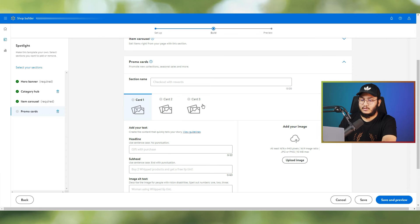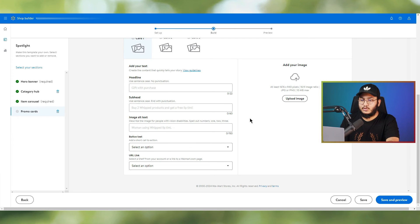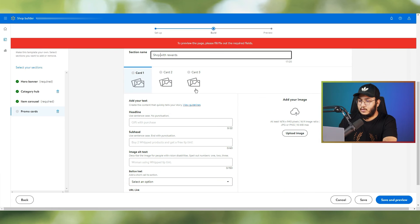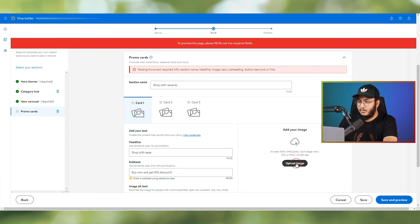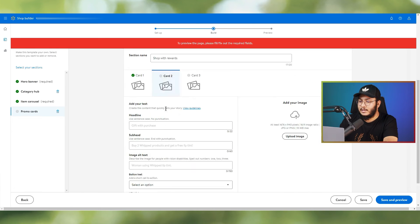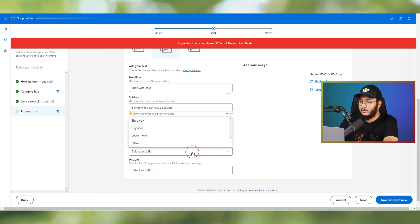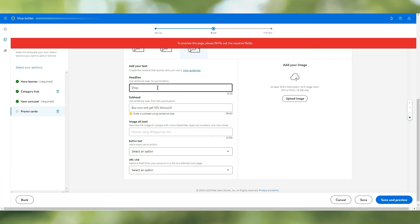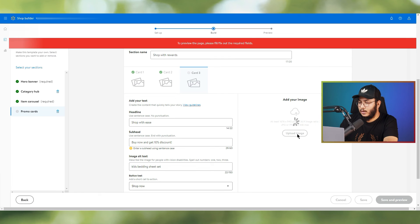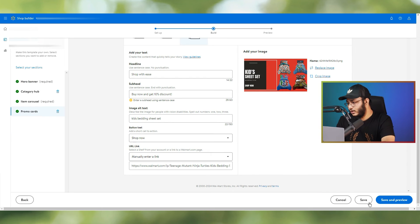The final section is Promo Cards. If you have promotional banners — such as 50% or 10% discounts — you can add them here to attract more customers. You can add up to three promo cards at a time. For each card, upload an image, add a headline, sub-header, image alt text, button text, and a link. Complete all three cards and click Save and Preview.